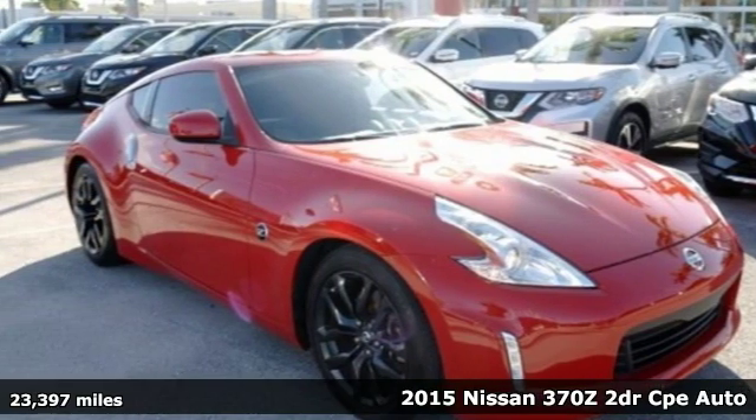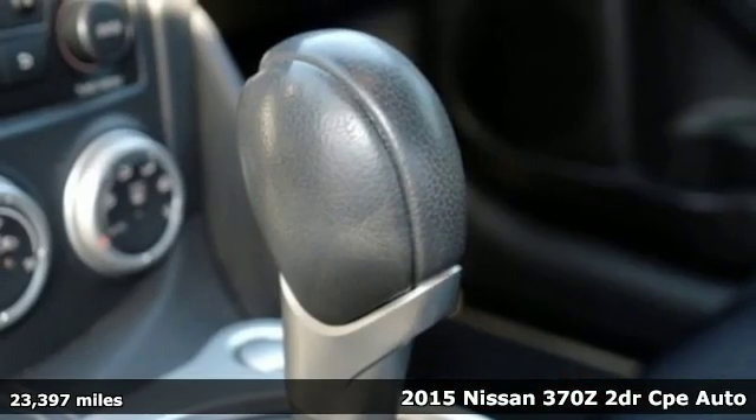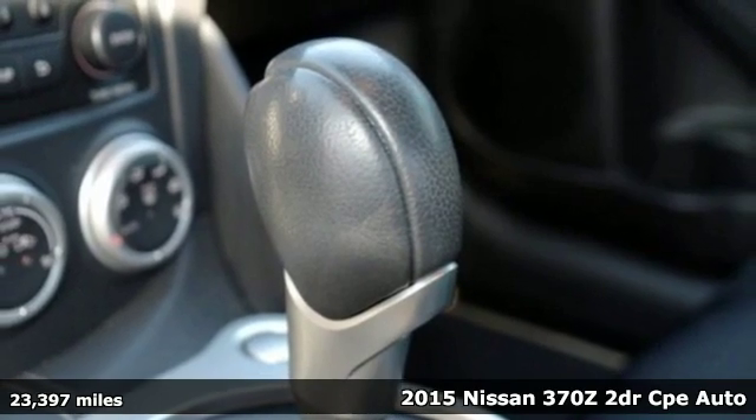Here's a 2015 Nissan 370Z. Innovation. Excitement. Nissan.